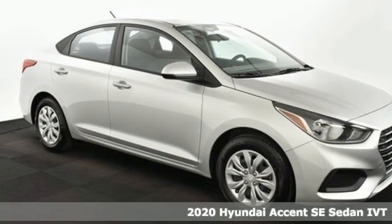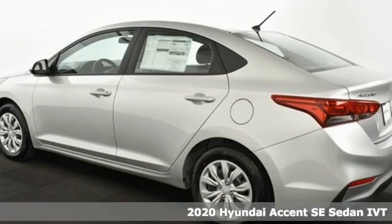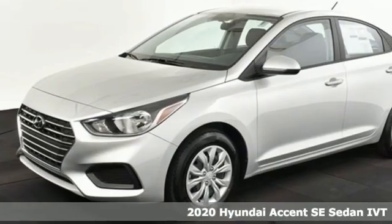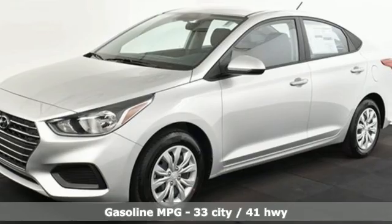Here's a new 2020 Hyundai Accent. Hyundai's attention to detail means a better driving experience for you. It comes nicely equipped with features you'll love.